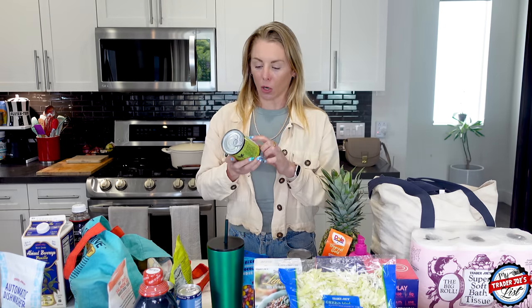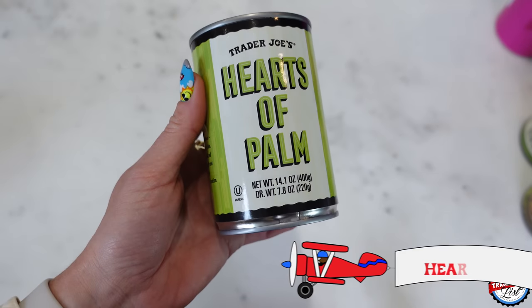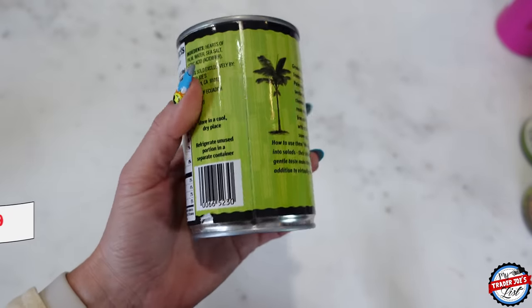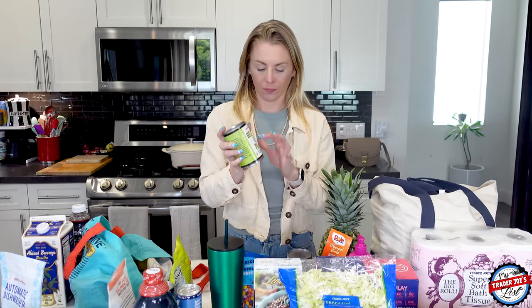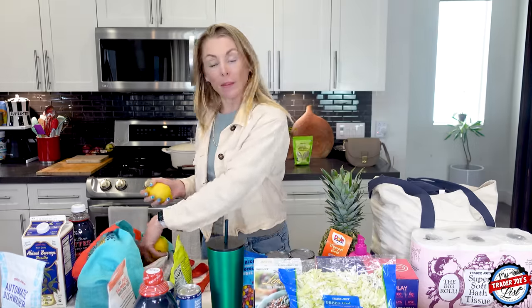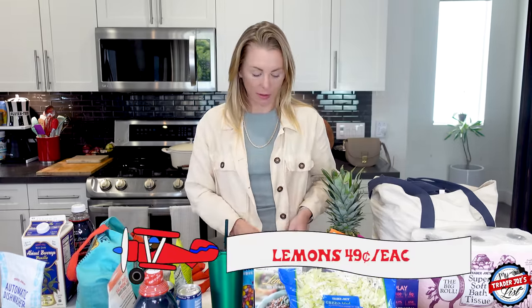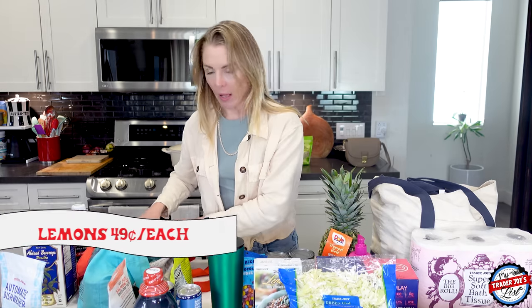Another key item in the salad is hearts of palm, which are the best price at Trader Joe's — $1.99. The co-op down the street charges $5.99 for the same can. Hearts of palm definitely need to be in the salad — if it's not in there, it's not correct. You'll also need lemons for the salad, so I got some. You don't need three, but I literally make this salad every day. And I picked up two avocados.